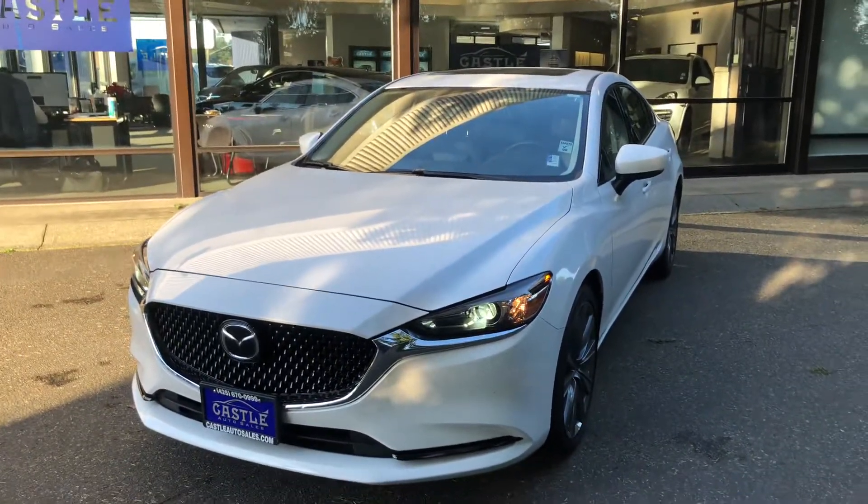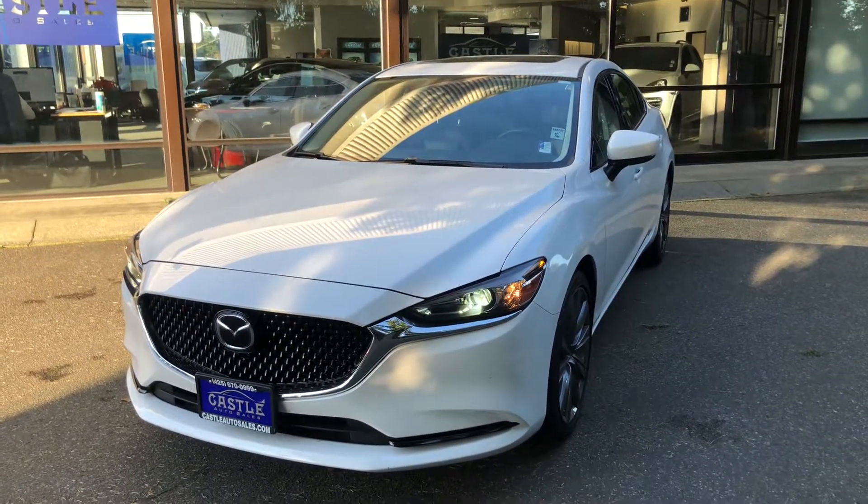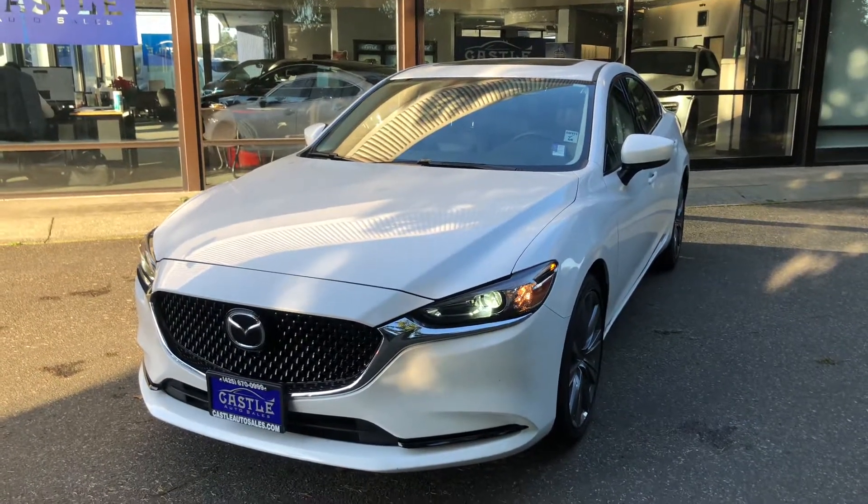Again, this is Jesus with Castle Auto Sales here in Lynnwood, Washington. Please feel free to give me a call for any questions you have. Our phone number is 425-670-0999. Thank you.